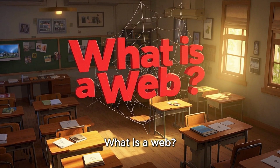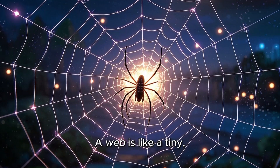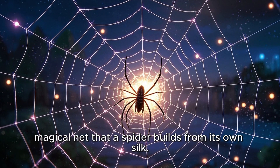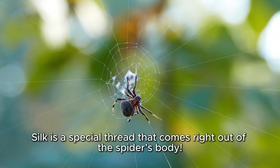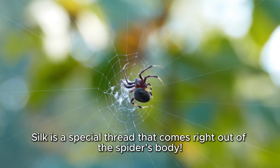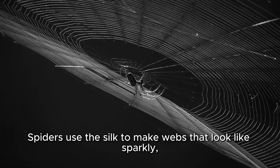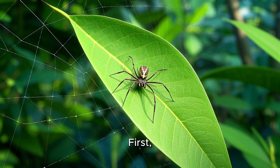Today we're going to learn what is a web. A web is like a tiny, magical net that a spider builds from its own silk. Silk is a special thread that comes right out of the spider's body. Spiders use the silk to make webs that look like sparkly, silvery lace.